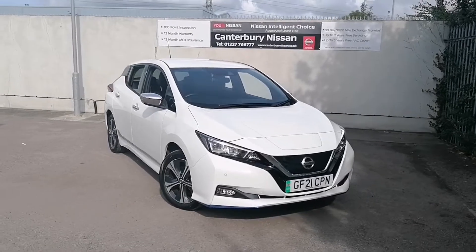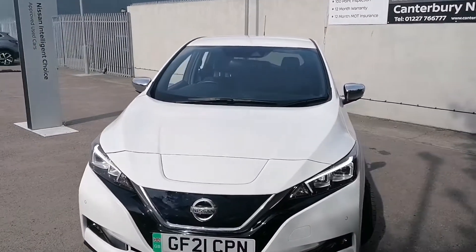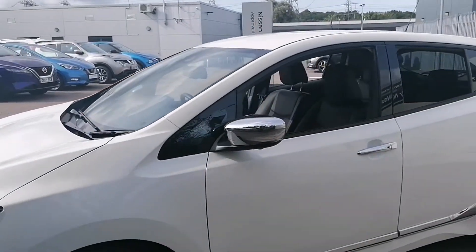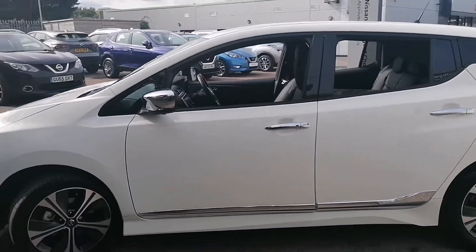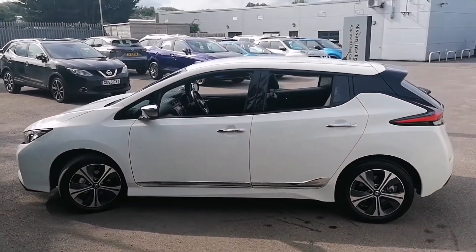Hello and welcome to our walk around video of this 21 plate Nissan LEAF N-TEC we have in stock here at Canterbury Nissan. This particular one has the extended range battery, being a 62 kWh with an estimated range of around 220 miles per charge.